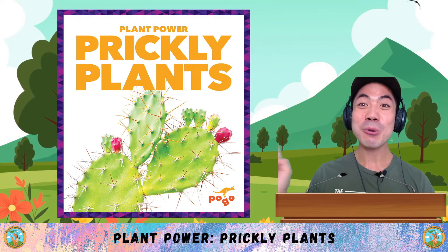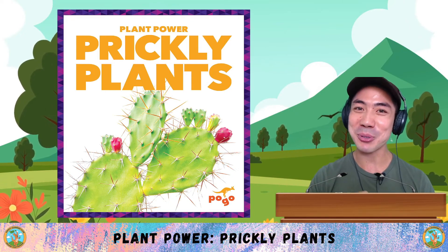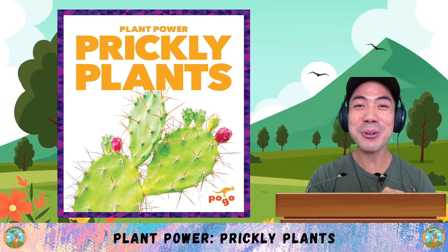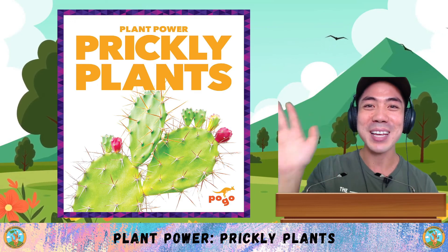Now it's your turn. Which prickly plant is your favourite? And what else did you learn about prickly plants in today's book? Share with me down below. Take some time to think about it. And when you're ready, I'll see you in the next lesson for some more learning fun. That's all for now. I'll see you next time. Bye bye!